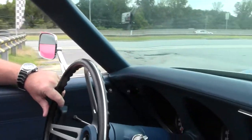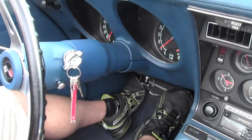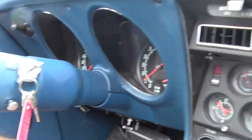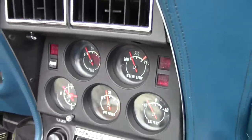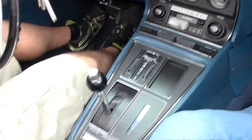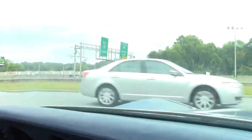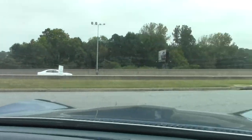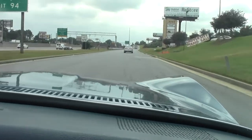Hi guys and girls, it's Keith again at Buy A Vet, and we're about to take a 1971 Corvette convertible out for a test drive. It's a 350 automatic with a posi rear, factory air conditioning, power windows, power steering, and this car looks gorgeous in the Bridgehampton blue with a blue interior. Everything works on this car and I'm excited to take you for a ride in it.